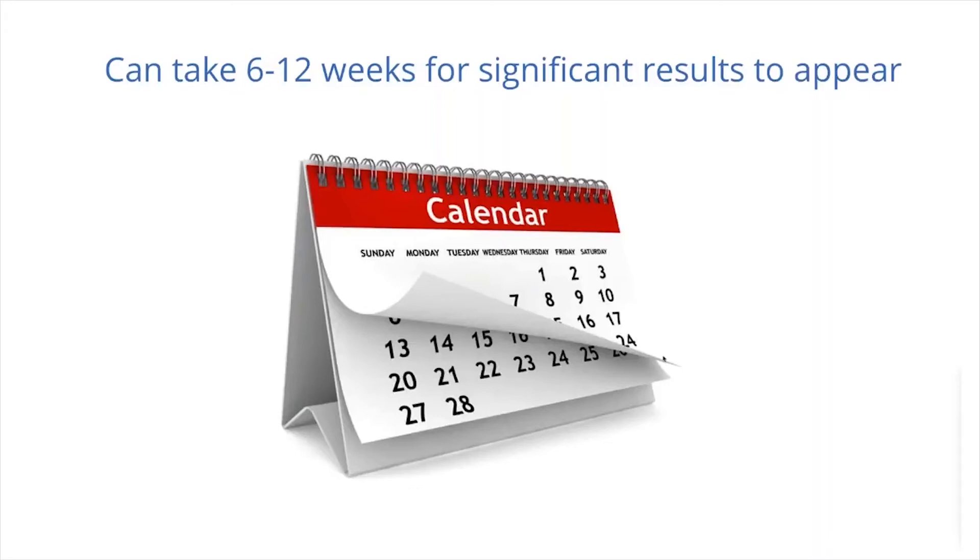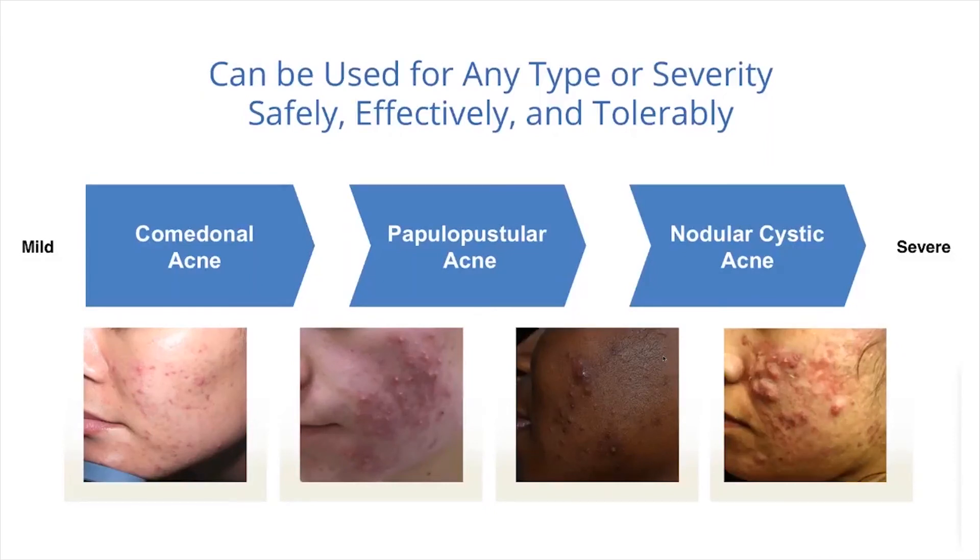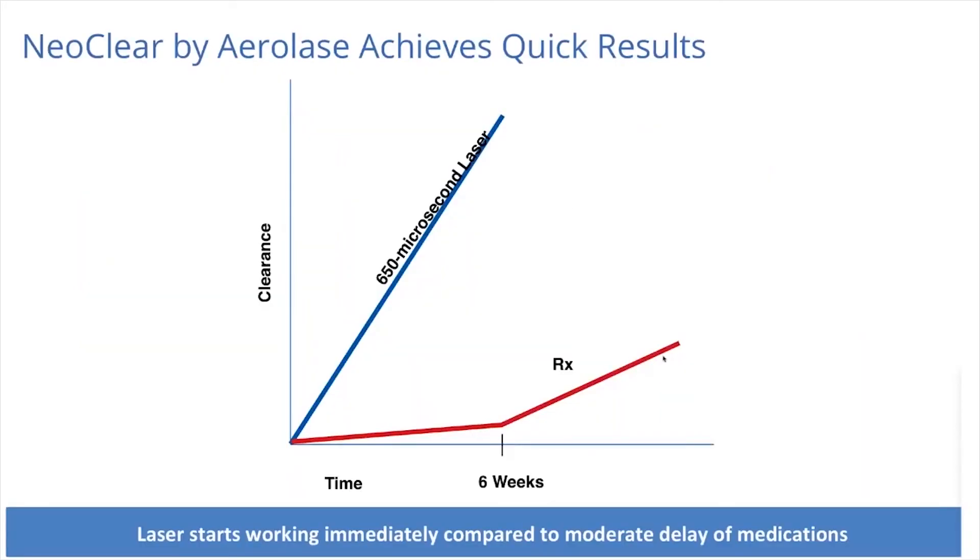Acne treatments often take significant time to show results, with meaningful improvement taking 6 to 12 weeks. Because of the technology's action on the sebaceous gland, it has shown significant effectiveness across the full spectrum — comedonal, papulopustular, and nodular cystic acne from mild to severe. Results can occur very quickly, often within the first two weeks of treatment, due to its action on P-acnes and decreased sebum production — much faster than prescription treatments.